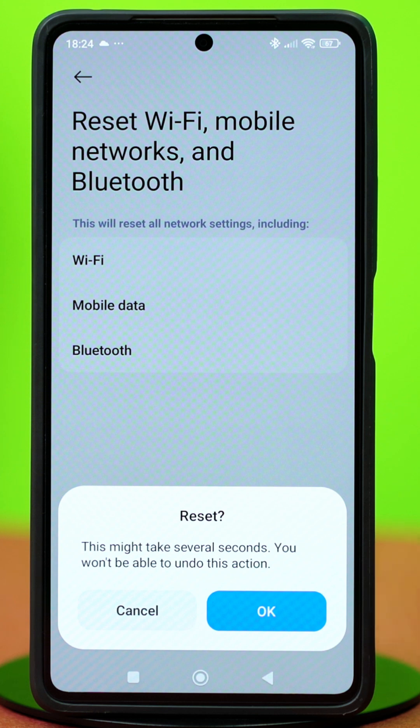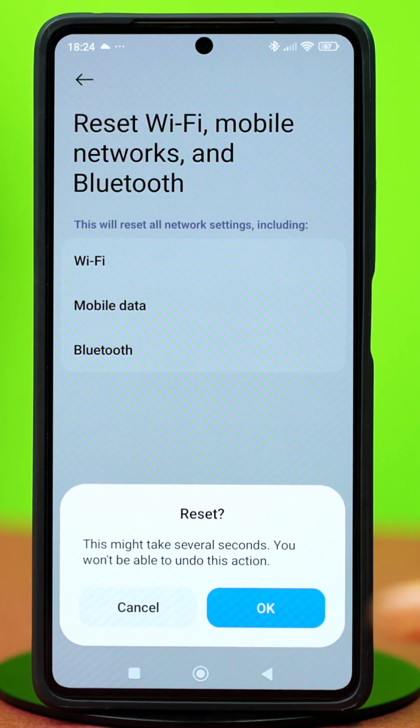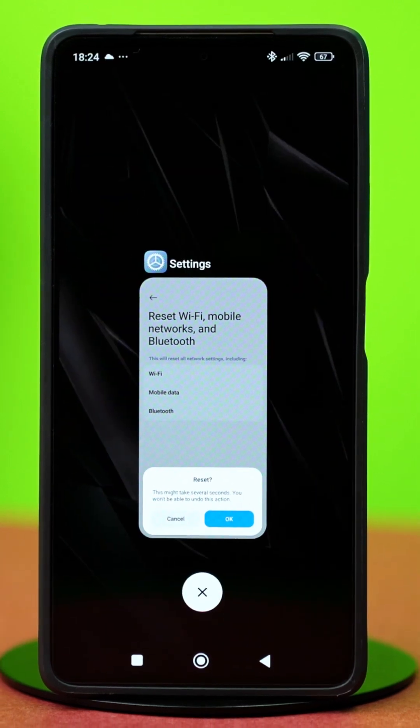Then tap on Reset Settings and confirm your action. This will not delete your phone data, but it will reset your Wi-Fi password, your mobile data settings, and Bluetooth connections. So after this is done, your Bluetooth problem will be fixed.